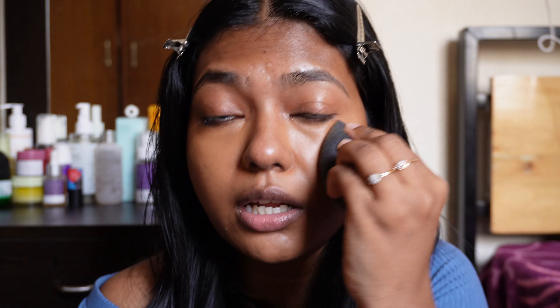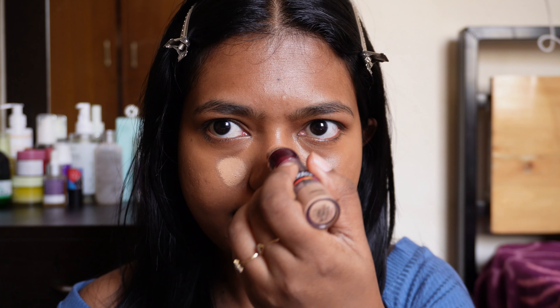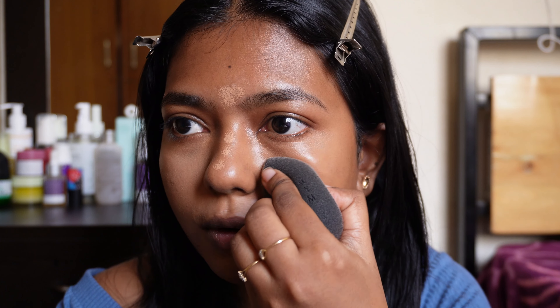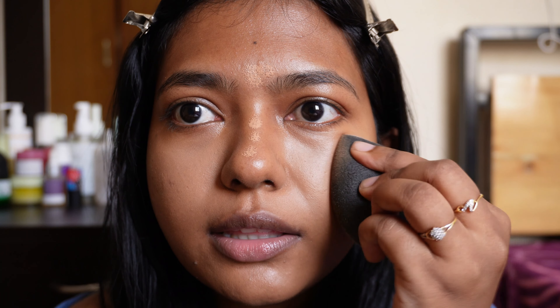So the K-Beauty concealer and the Too Faced concealer work together. Some days I just do the Too Faced alone. Next is the highlight concealer — I am using it day to day. The butterscotch shade is perfect for highlighting my skin tone. I am going to apply it to high points of the face to add dimension naturally. I am using a lot of products but still keeping it natural.